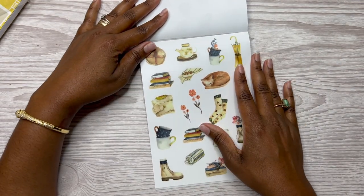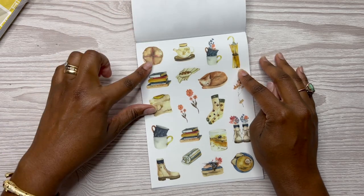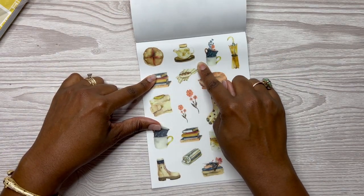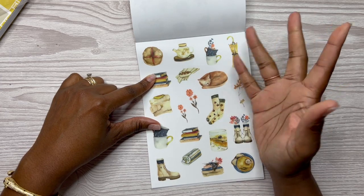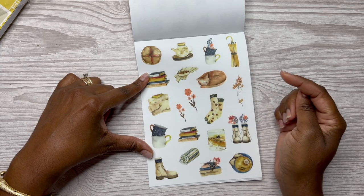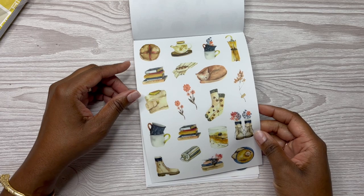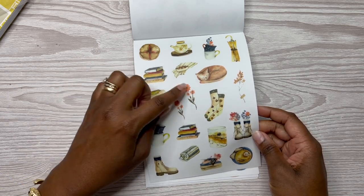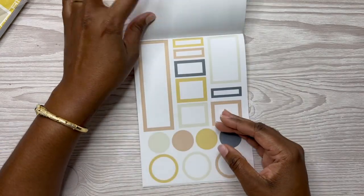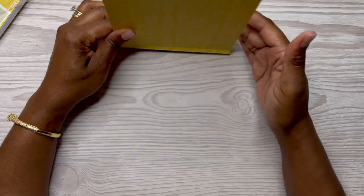And then look at this colorway — you've got an umbrella, a pie, I would assume that's tea or something. You've got a stack of books, another sweater, a stack of mugs, books, boots, thick socks, and the cat curled up by the fireplace. And then the coordinating functional boxes as well.